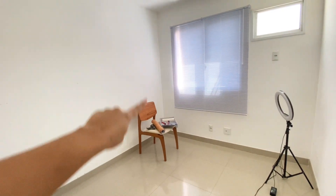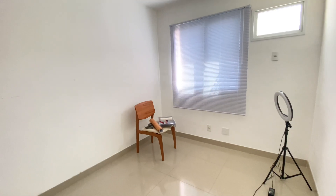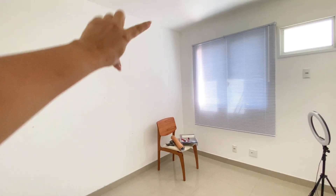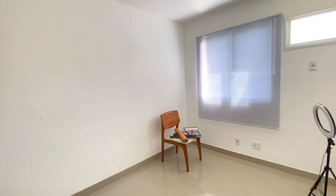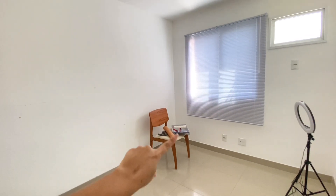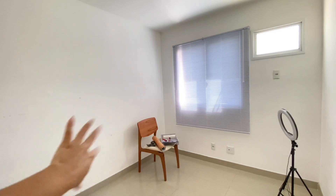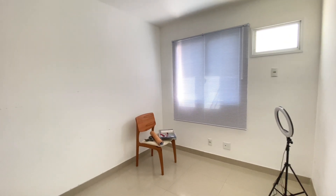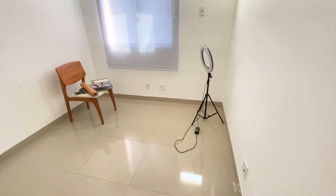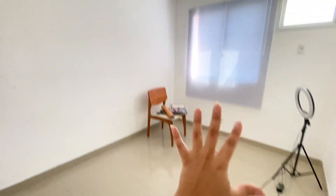Here there will be a shelving unit, but I still haven't quoted it with a carpenter. I'm going to put wallpaper on this background wall and show you an image of how it'll look. Then later I'll add some shelves. At first it'll just be the wallpaper, and then I'll do the shelving unit. I want to put my certificates and decorative items there to create a nice backdrop for recording. I'll also have a ring light here. This room isn't very big, but it will be my home office.